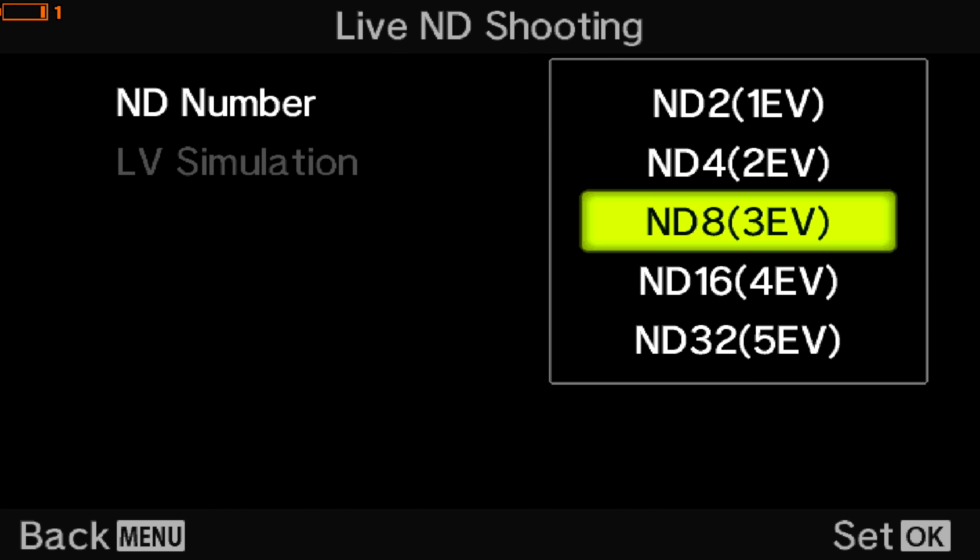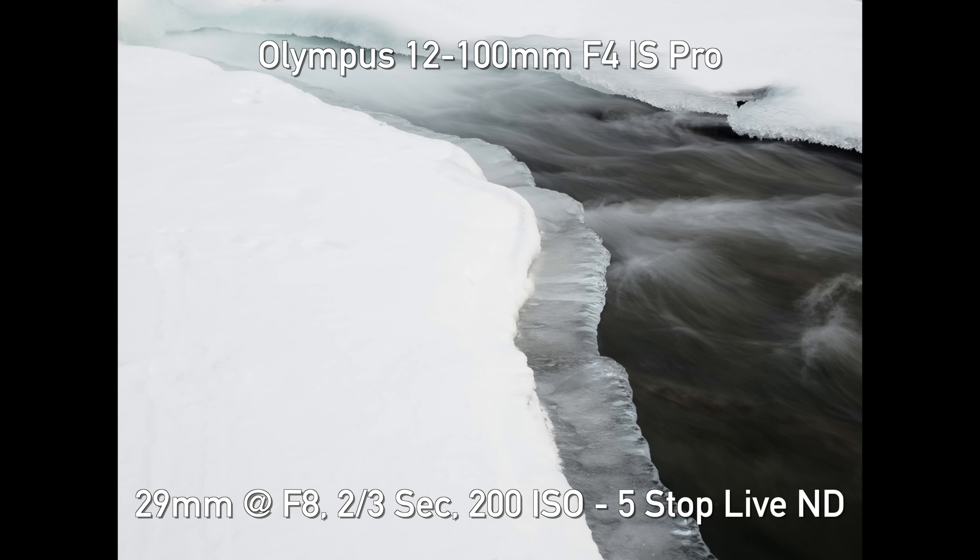We have talked before about how other companies like Olympus have featured computational-style techniques like their Live ND technology, and we've had Panasonic cameras doing pre-burst, pre-buffer modes so you can get multiple shots and select the picture you want. These have already been useful tools, so what is so unique about the Sony A1 and the technology it's incorporating that could really change things for us?